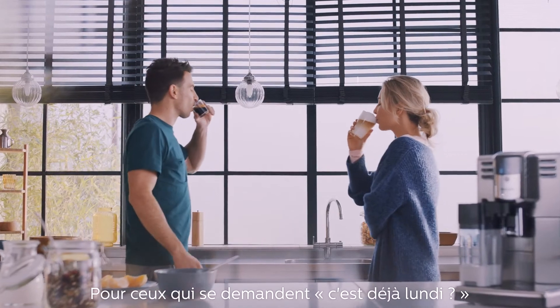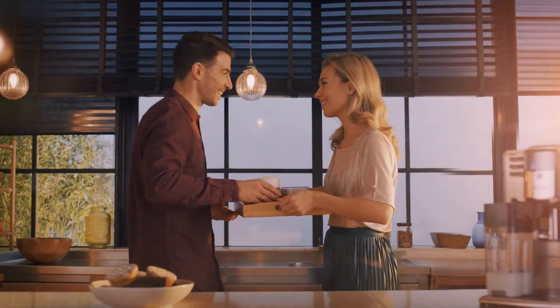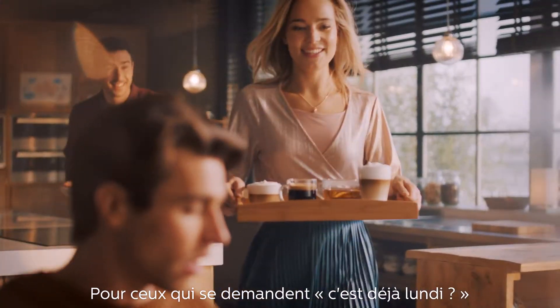For the 'I can't believe it's Monday' and the 'thank goodness it's Friday.'